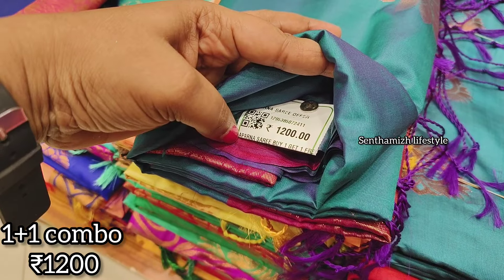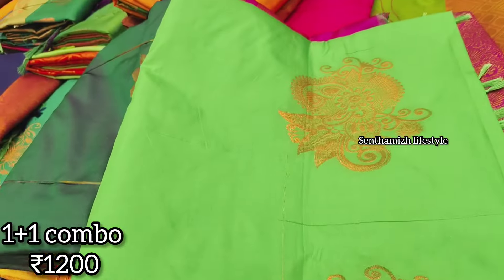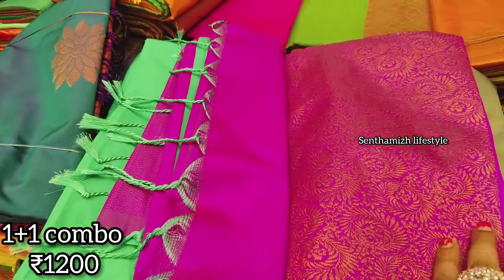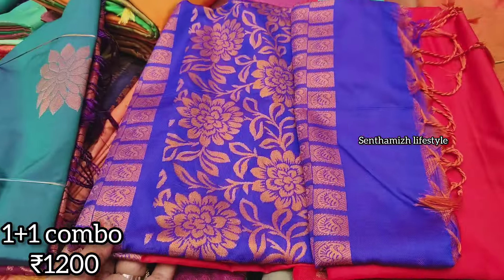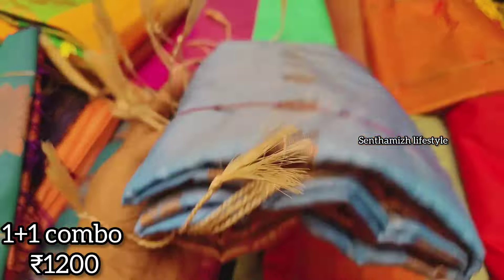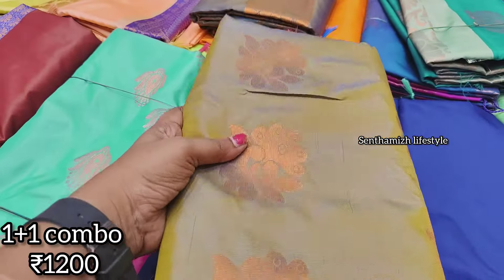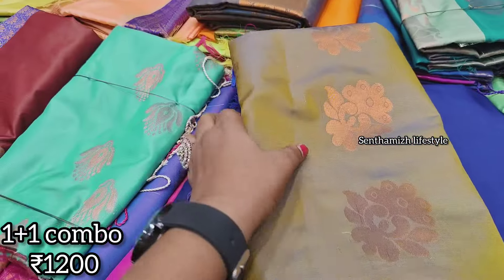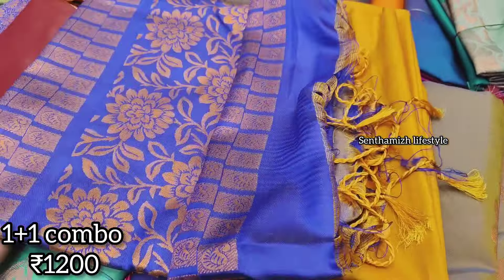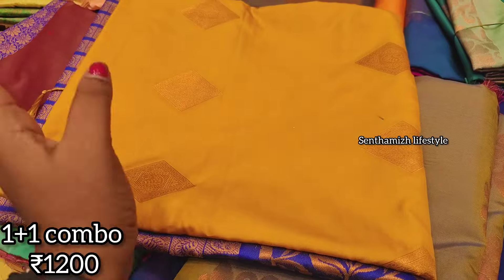In some cases there is soft silk material. You can get a 1,200 rupees 1 plus 1 combo offer. You can also buy items with copper and zari, or tercel fabric. You can purchase at 200 rupees each.